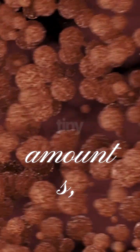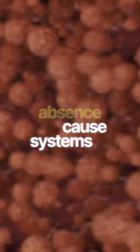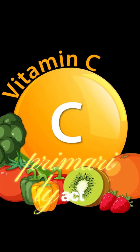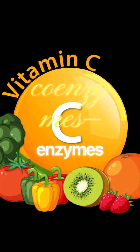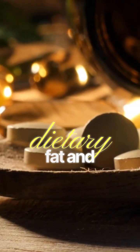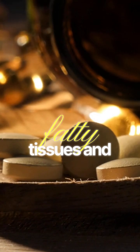They are required in tiny amounts, but their absence can cause systems to fail. Vitamins are organic compounds that primarily act as coenzymes — they help enzymes perform their jobs. We classify them by how they are absorbed and stored: absorbed with dietary fat, and stored in the body's fatty tissues and liver.